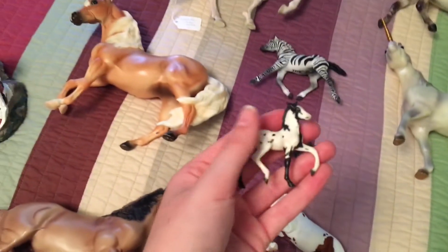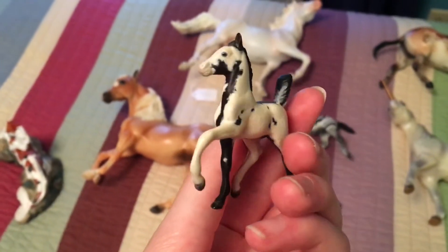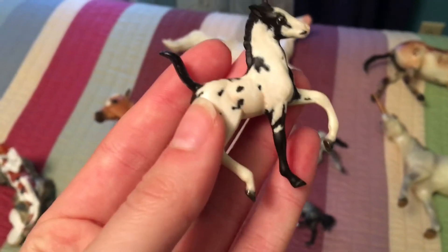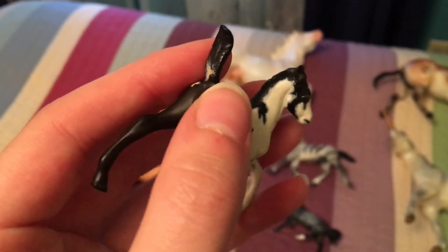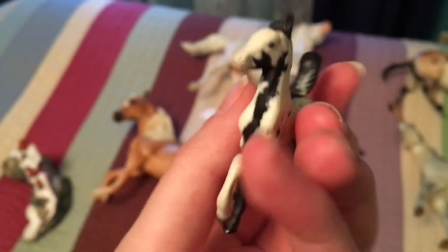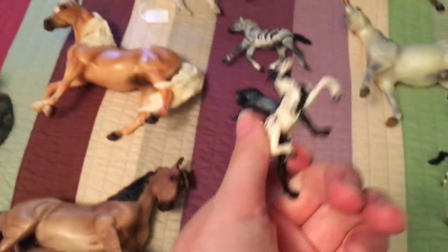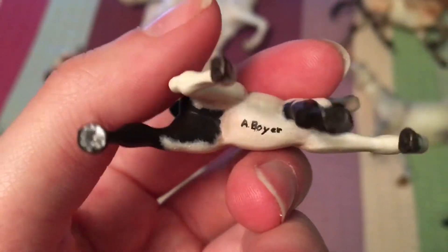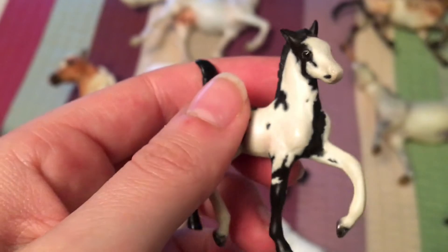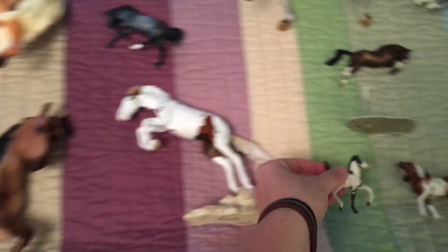Custom foals — this is Framed Imperfection. She's a little Frame Overo Tennessee Walker filly that I bought for 20 bucks, and she has won me a lot of ribbons. She's absolutely adorable and I take her everywhere. I'm not sure who painted her either — I know the last name is Boyer but I don't know the first name, and I'd really like to know who customized her because she is very, very cute.